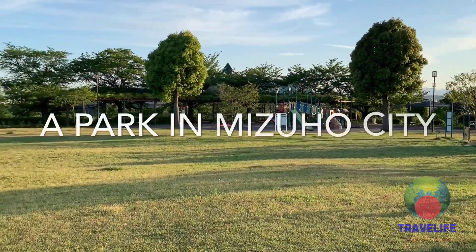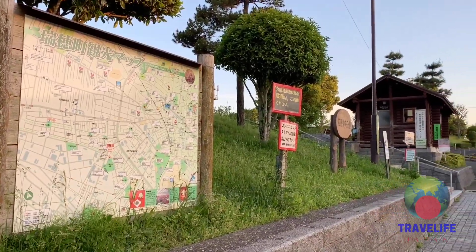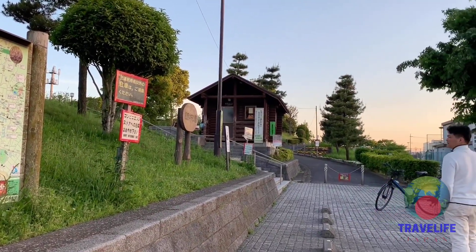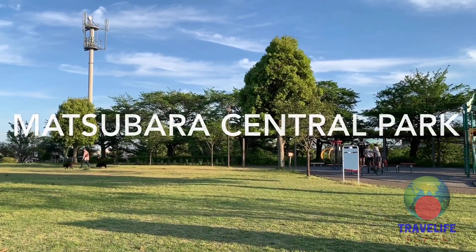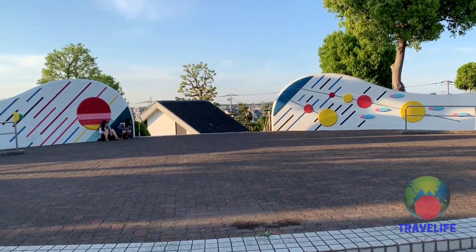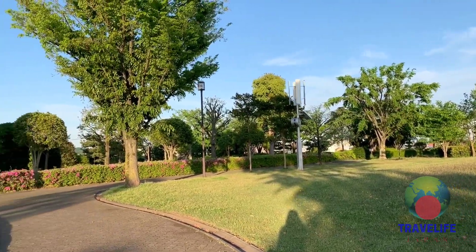An interesting park we passed by in Mizuho City sits atop a hill. This is the Matsubara Central Park, a multipurpose nature park in western Tokyo. It features huge green spaces ideal for picnics or playing games.